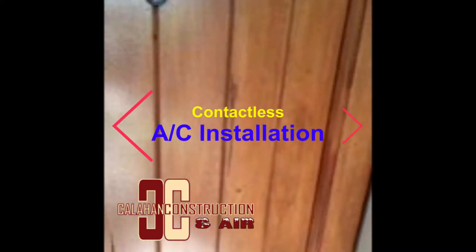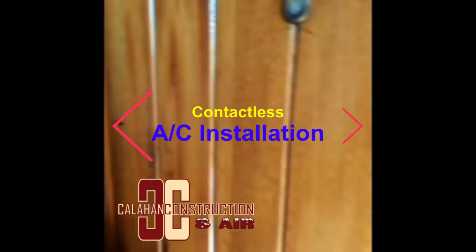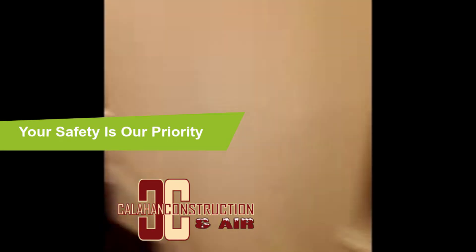Keep the customer safe from us. Let me show you what we do when we do our installs. Put the barrier.